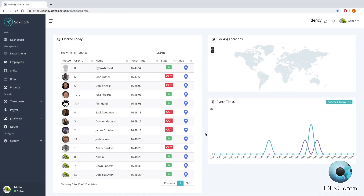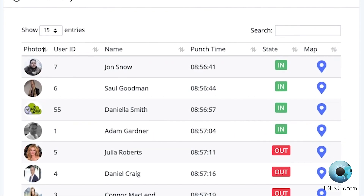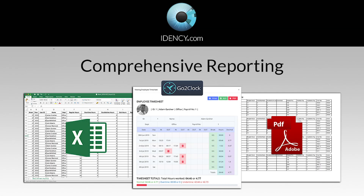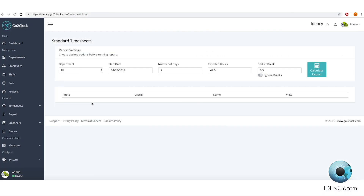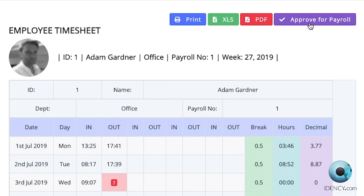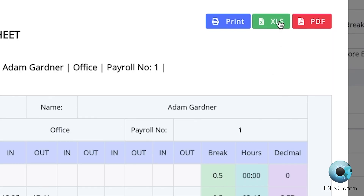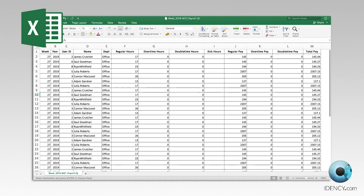The GoToClock dashboard gives you an instant view of your employees — who is in, out, or who's late with just a glance. Take advantage of GoToClock's comprehensive reporting by generating attendance reports, timesheets and jobsheets. You can approve timesheets for payroll and then export the results as Excel spreadsheets, all with just the click of a button. The timesheets are clear and easy to analyse.